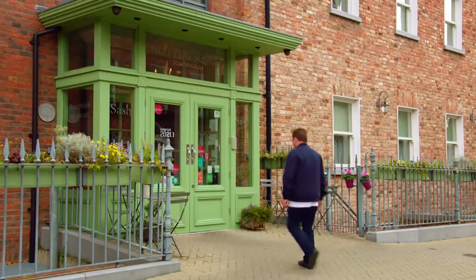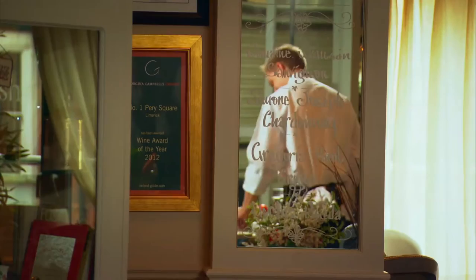Number One Pery Square is a boutique hotel in the Georgian quarter of Limerick City. Tim Harris is the head chef of the hotel's Sash restaurant. It's nice for me to be cooking in a restaurant rather than in the kitchen.